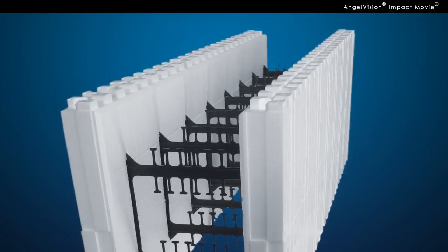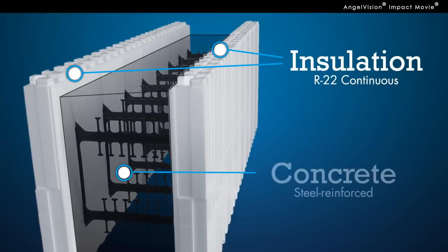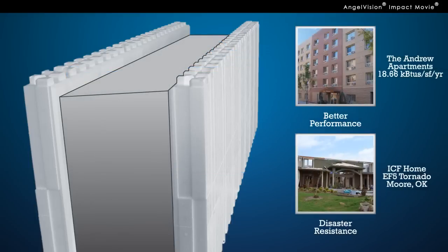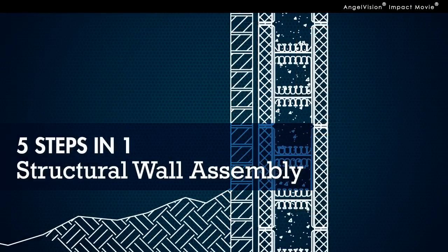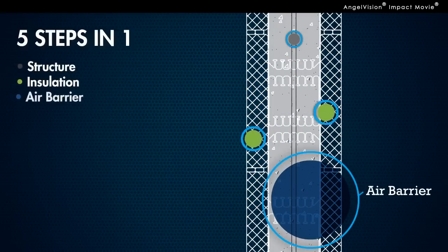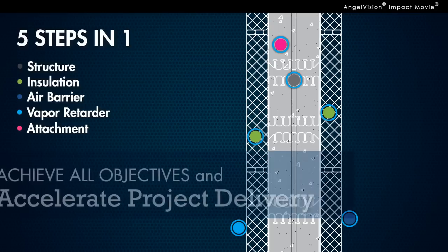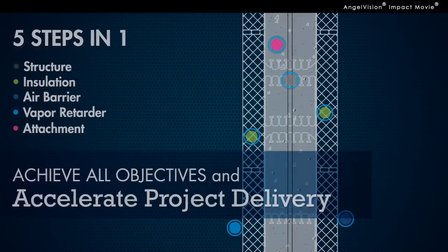Made of two foam panels filled with concrete, ICF provides an ultra-insulated airtight structural envelope with better performance and disaster resistance than any other traditional technology. As an all-in-one wall system, Reward ICF wall assemblies combine five construction steps into one, including structure, insulation, air barrier, vapor retarder and attachment. Which means you can greatly accelerate project delivery by eliminating the need to coordinate multiple trades, while also achieving all of your wall performance objectives.